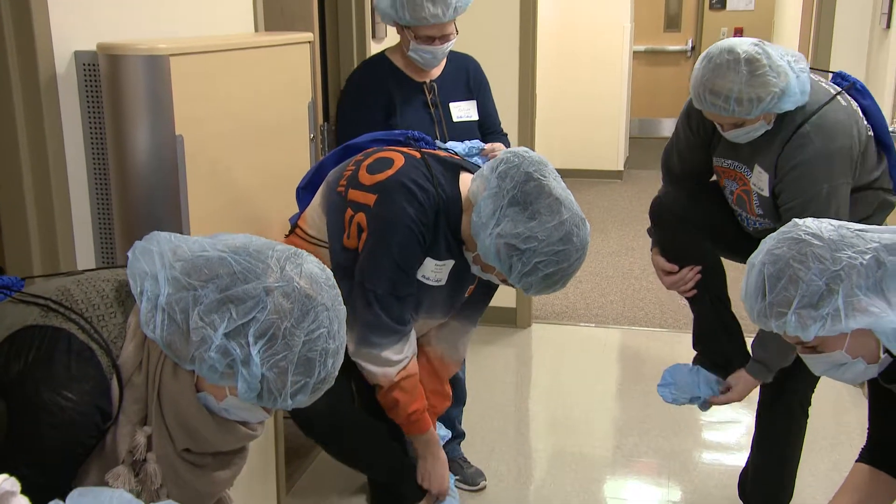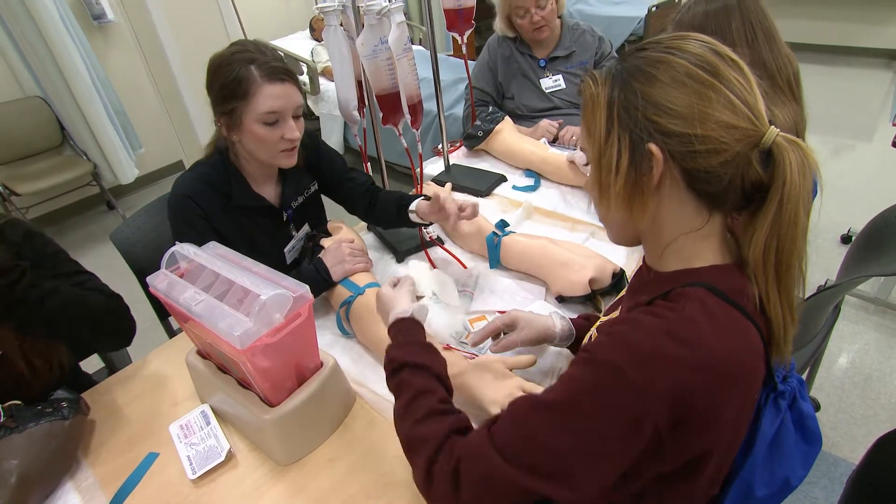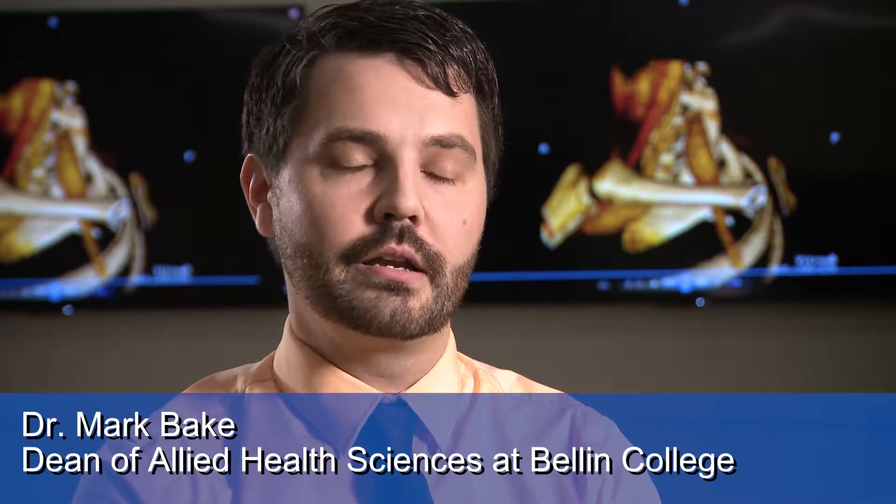Bellin College, in partnership with local high schools, has created a one-day experience in our Health Sciences Resource Center called Hands-On Healthcare. It's much different for students to hear about a field from a presenter or researchers on the internet compared to actually getting some hands-on experience in the different professions.